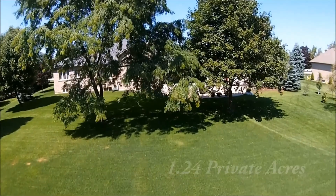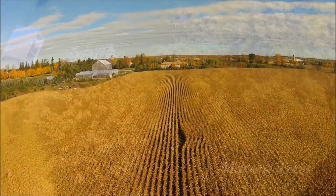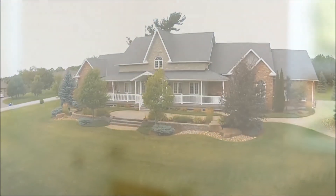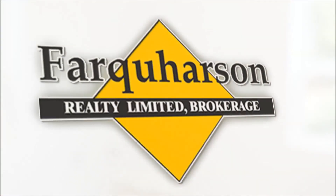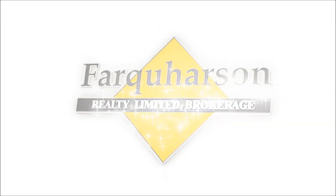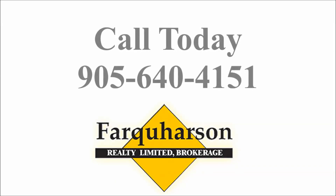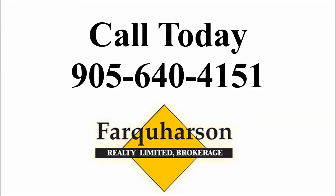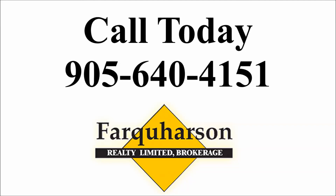Whether buying or selling, big or small, one acre or 100, we invite you to take the first step and discover why Farquharson Realty is the popular choice. We look forward to hearing from you. Please contact us through our office line at 905-640-4151.